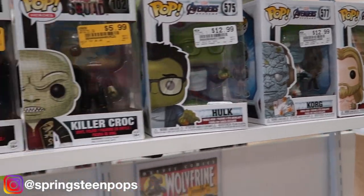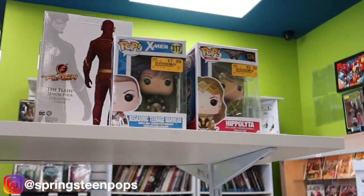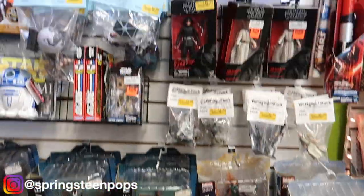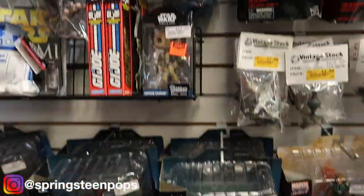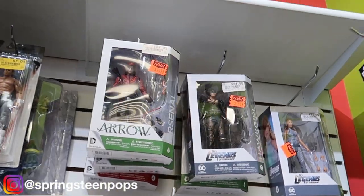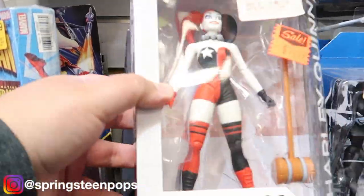Looks like right behind us there were a few more pops that I missed — nothing special but they still look good. I see more collectibles over there so we're going to work our way over. Give you the full wall — looks like a lot of Star Wars Black Series three-and-three-quarter inch, a couple of Diamond Select figures, DC Collectibles. Is it Game of Thrones? Brienne of Tarth.